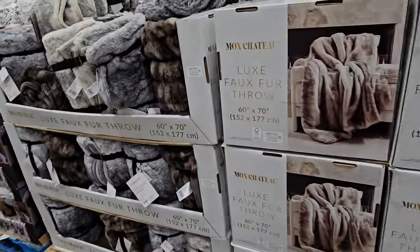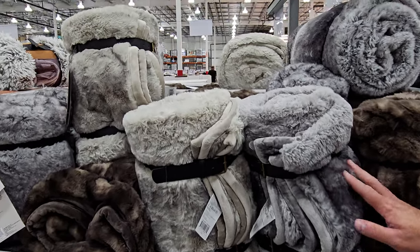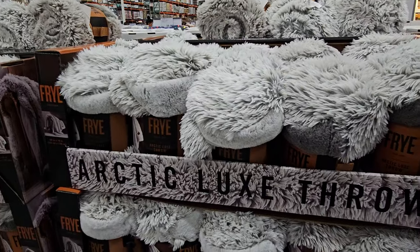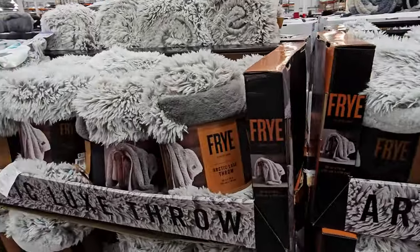These are really nice over here — they're going to be $39.99. So soft, it's like rabbit. This one is $29.99 — a little different, kind of like if you made a quilt with a bunch of little squares stitched together.